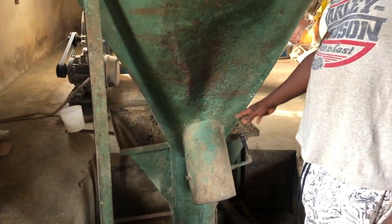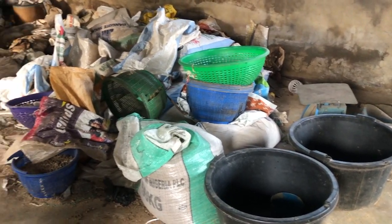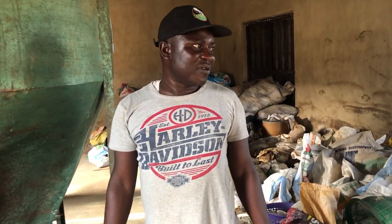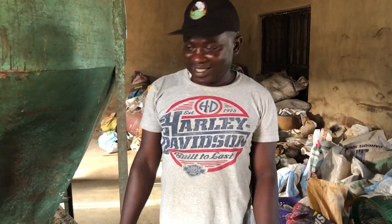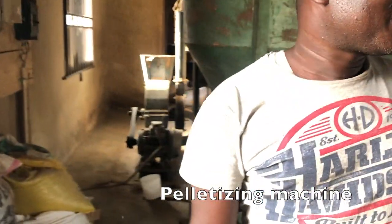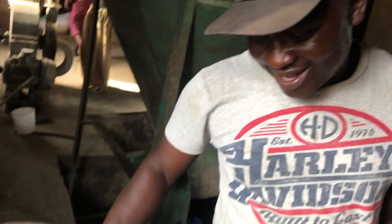After collecting the mixed material, it is moved to the pelletizing machine — this is the final stage of production. The pelletizing machine forms the material into pellets. They have just finished today's production run, so the finished pellets are visible here.